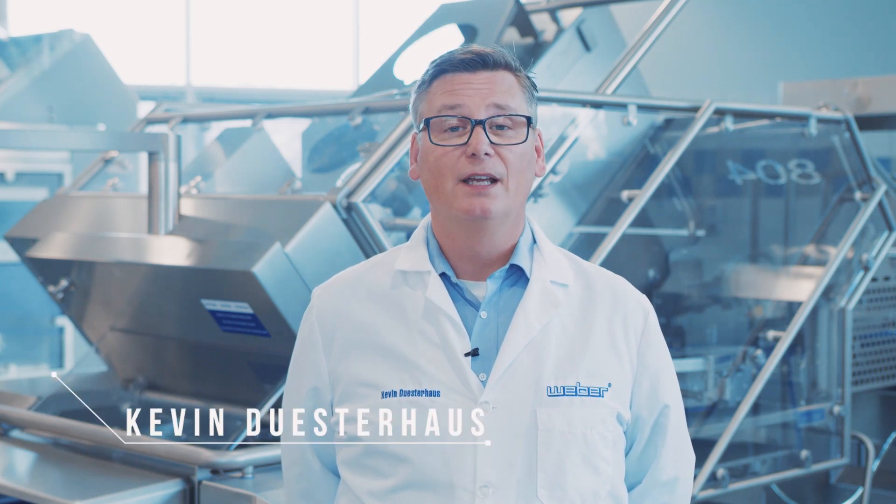Welcome back to Weber's Upgrades and Modifications video newsletter. I'm Kevin Deusterhaus from Weber, and I want to talk to you about upgrading your slicer with a CPS product scanner.